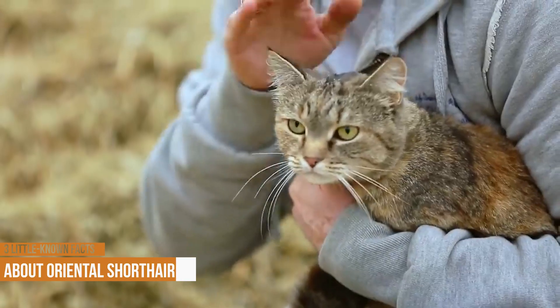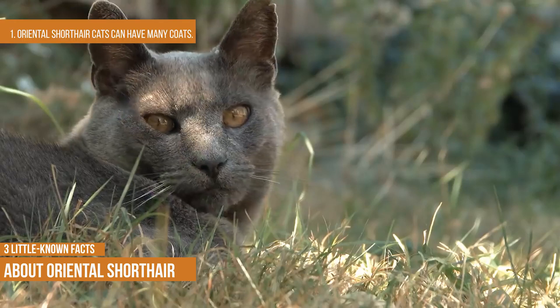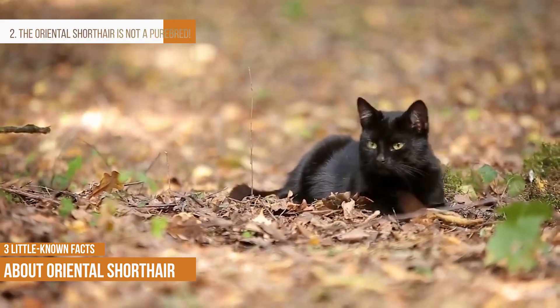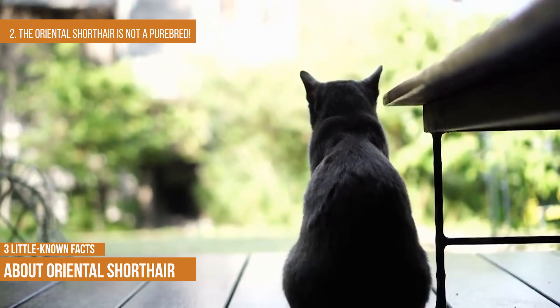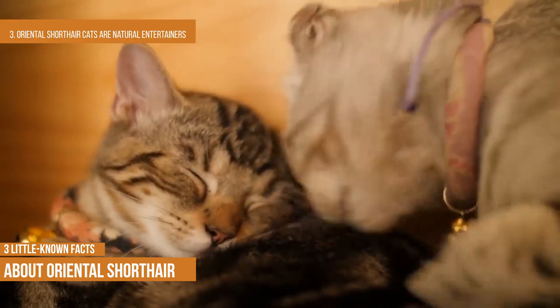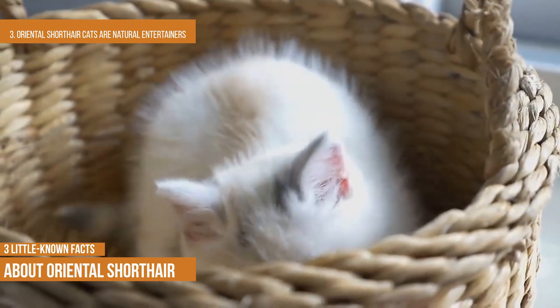Three little-known facts about the Oriental short hair. First, Oriental short hair cats have many coat varieties — there are more than 300 colors and patterns available. Second, the Oriental short hair is not a purebred; it is a mix between the Siamese, Abyssinian and Russian Blue cat breeds. Third, Oriental short hair cats are natural entertainers — this cat will keep the entire family amused with their antics and vocalizations.